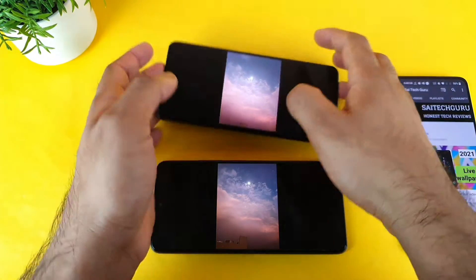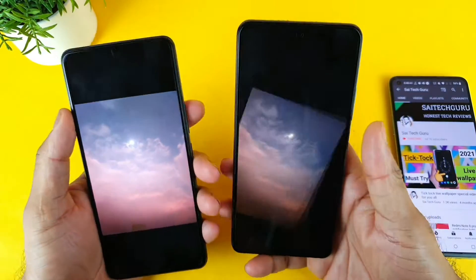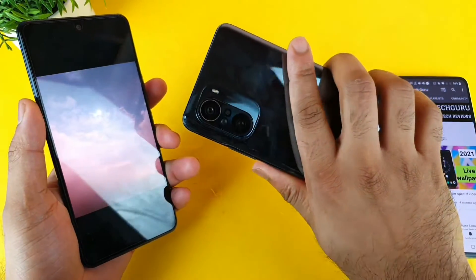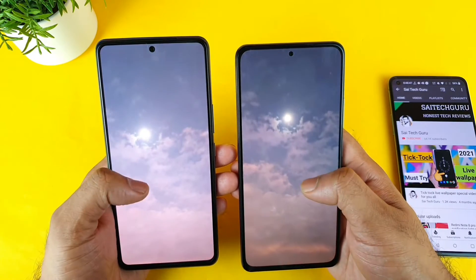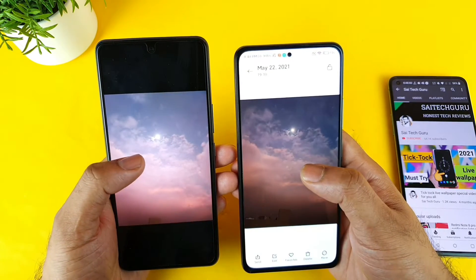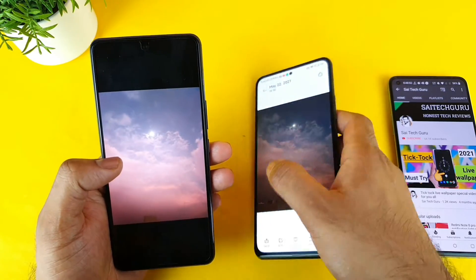This is the moon shot taken using both phones — this is the IQ 7 and this is the Mi 11X. Both look kind of good for the moon shot, not much difference there. Let me move to the next shot.